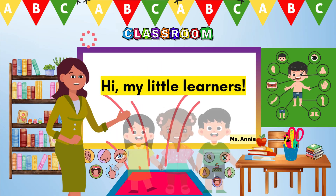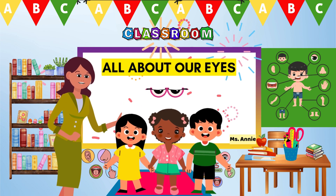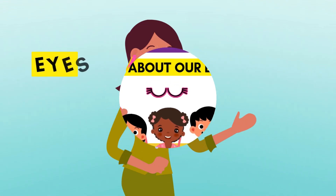Hi, my little learners! Today, we're learning all about our eyes! Do you know what our eyes can do?